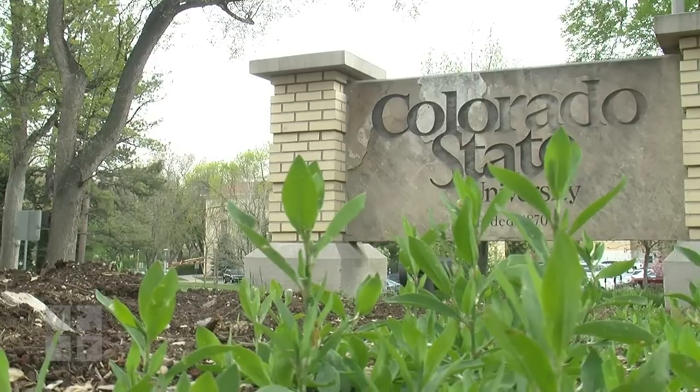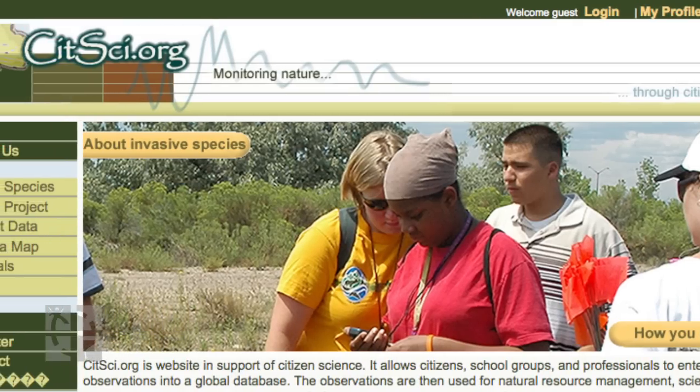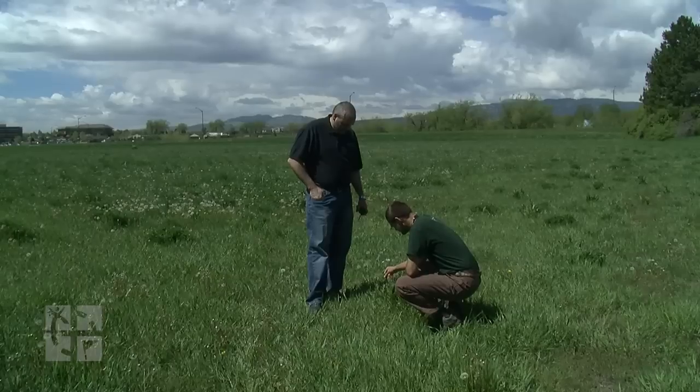Getting closer. At Colorado State University, we've built a website called CITSCI.org, short for Citizen Science. You can take a waypoint with your GPS unit of the weed and then report that to land managers through CITSCI.org.